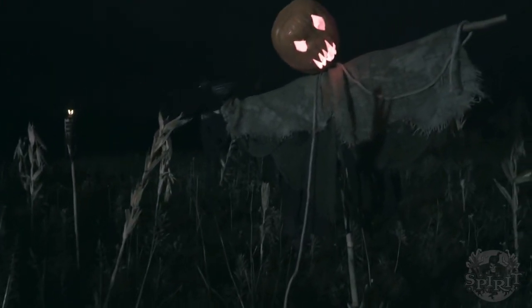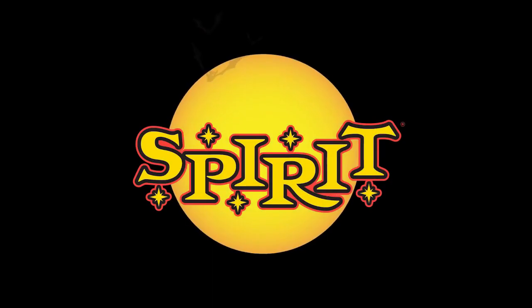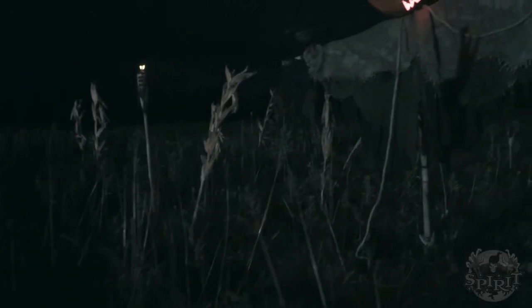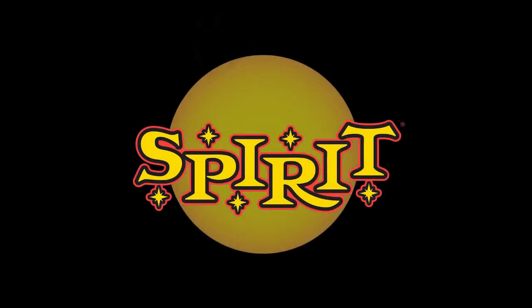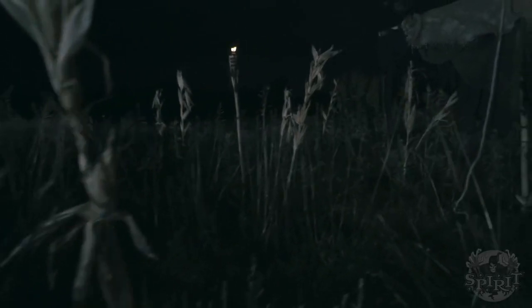I know this is short, but it is a very short teaser. I've heard that if you slow down the video you can see the prop's face, which appears to be a pumpkin — that also backs up the fact that this is a scarecrow or pumpkin man.